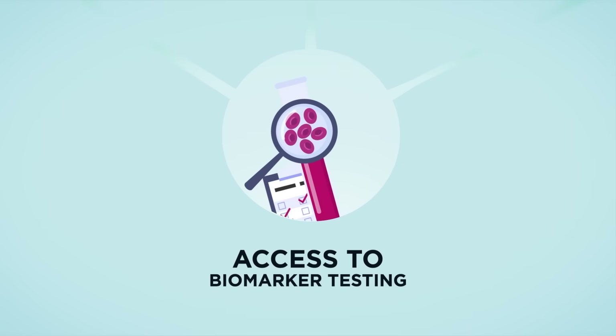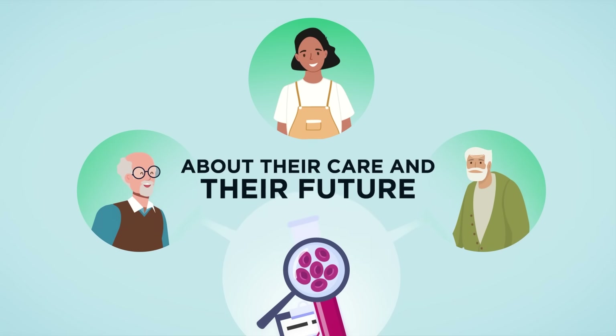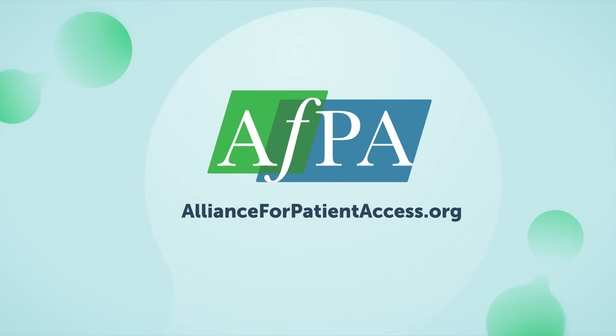With access to biomarker testing, more people can make early, informed decisions about their care and their future. To learn more, visit AllianceforPatientAccess.org.